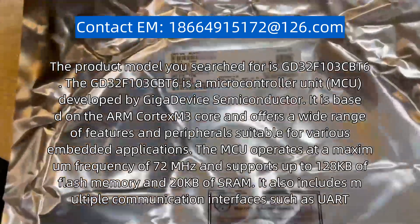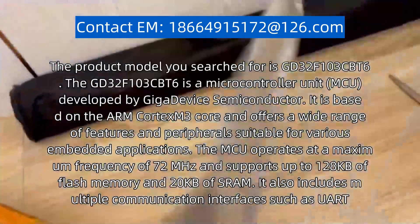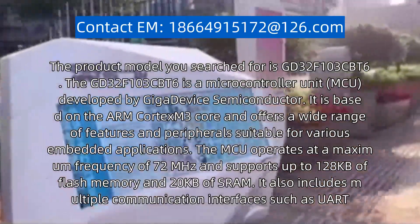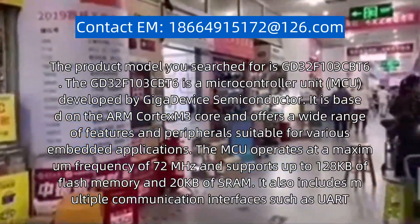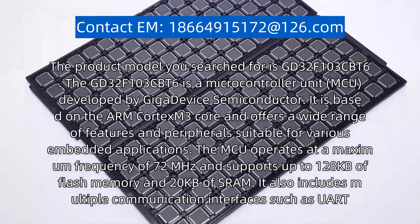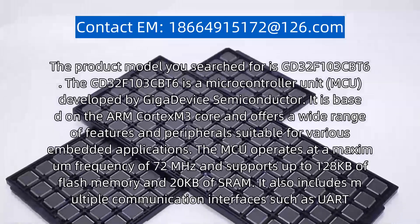The product model you searched for is GD32F103CBT6. The GD32F103CBT6 is a microcontroller unit, MCU, developed by GigaDevice Semiconductor.